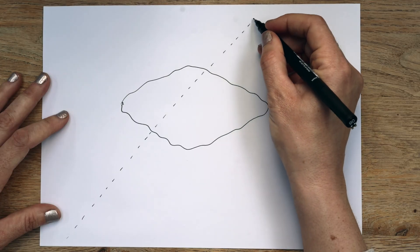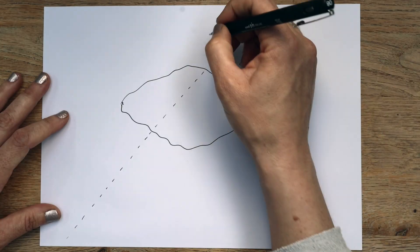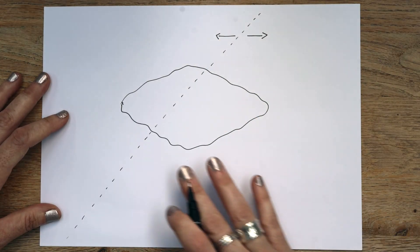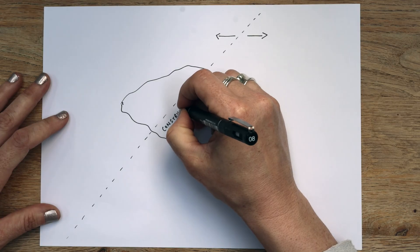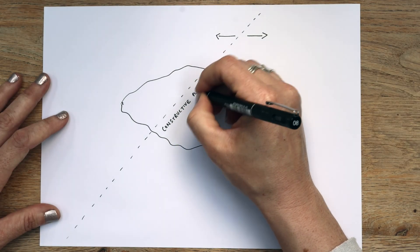The Mid-Atlantic Ridge is where the Eurasian Plate and the North American Plate are moving apart from each other. So Iceland is sitting on a constructive plate boundary.